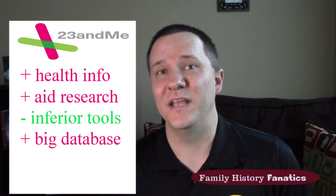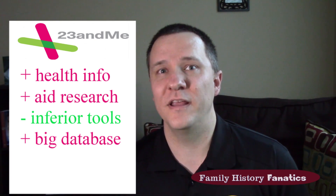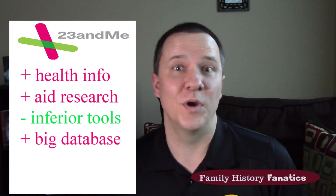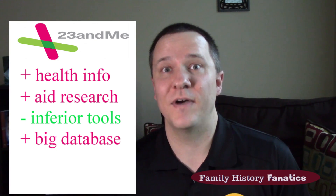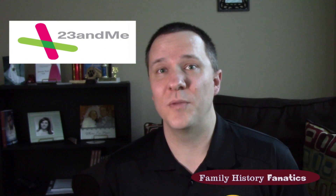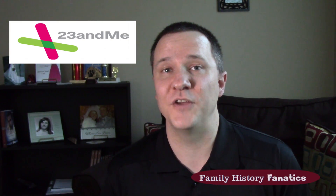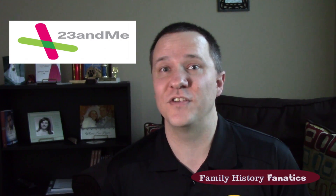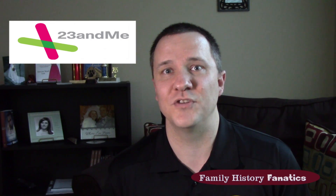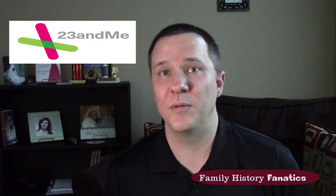One of the really good things about 23andMe is they have a large database — not as large as AncestryDNA, but over a million different people have tested through them, so you can find matches. The test costs $199 for the medical research information, or $99 for just the genetic genealogy information, which lets you download your DNA and upload it to third-party sites to compare with other people's DNA as well.